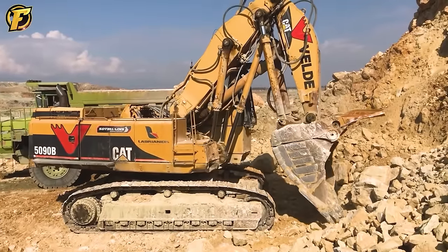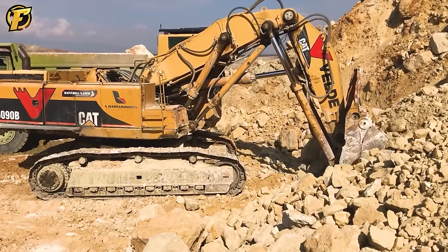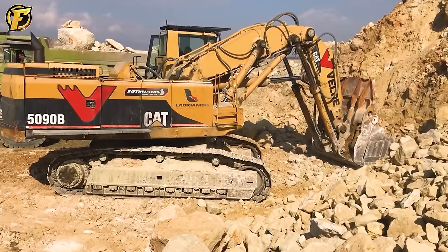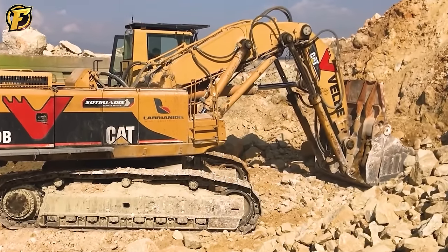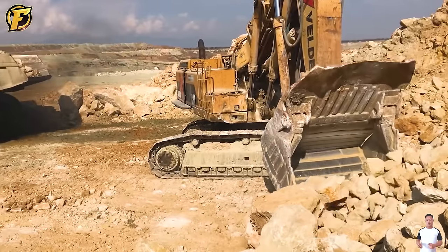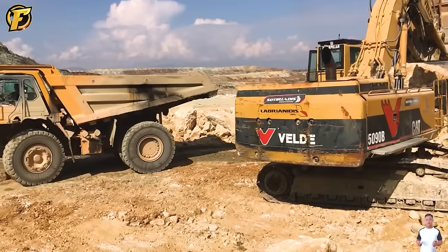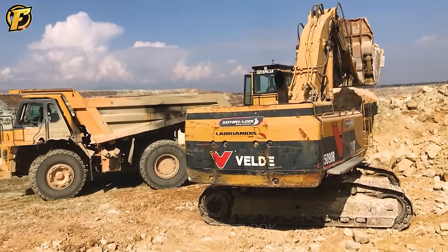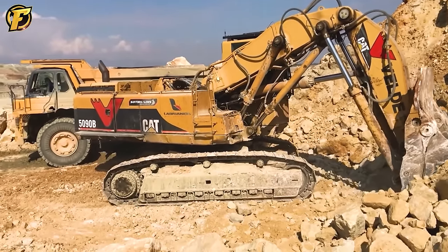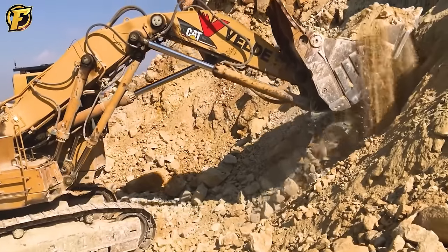The Caterpillar 5090B is a symbol of strength in the mining industry. With the ability to excavate and load tens of tons of material at the same time, it truly reigns as a leader in the mining and construction sector. Designed and manufactured by Caterpillar, one of the most respected names in construction equipment, the 5090B delivers incredible power and performance, playing an important role in loading and moving soil materials even in challenging environments.